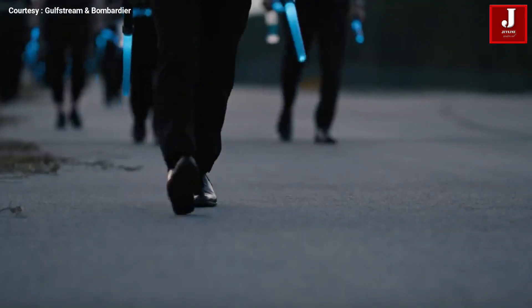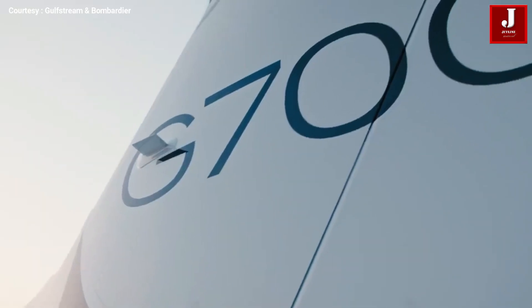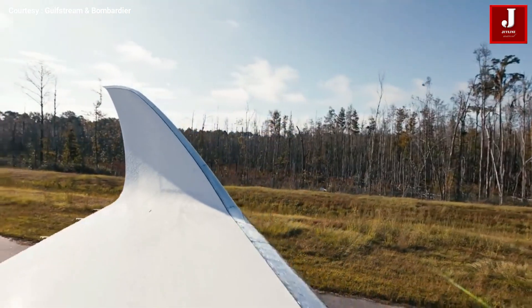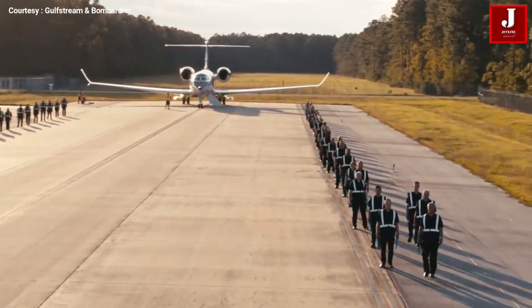The Gulfstream G700 is equipped with the Rolls-Royce Pearl 700 engine, able to operate on sustainable aviation fuel. The G700 is an industry benchmark for sustainability and innovation, allowing operators to fly one of the cleanest and quietest business jets.